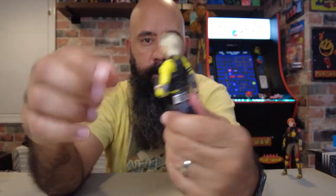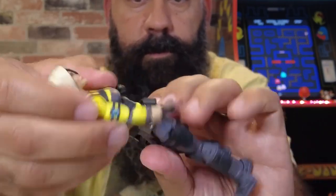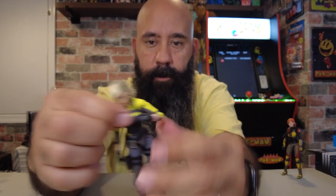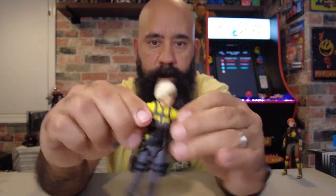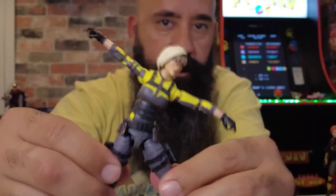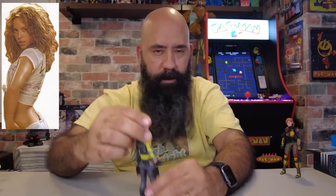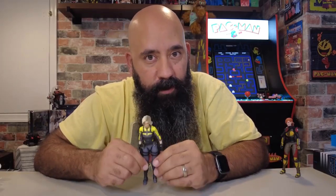Her articulation is really good — just what you expect from G.I. Joe Classified, with drop-down hips action. She's definitely very cool looking, a very nice new female addition. Most people probably don't know this character, but I like it. I think it's a cool addition. Let's take a look at her weapons.